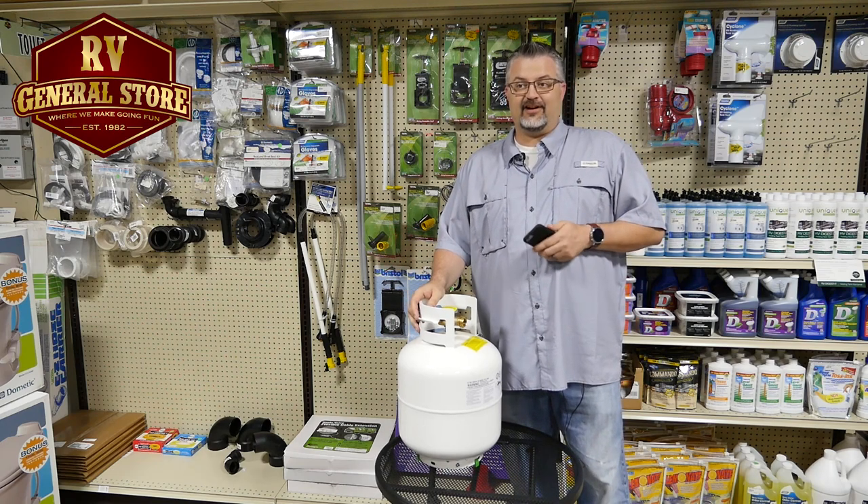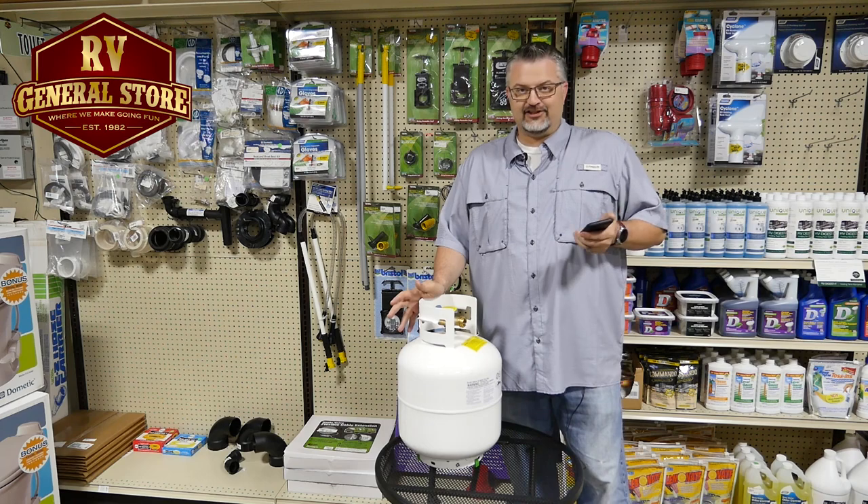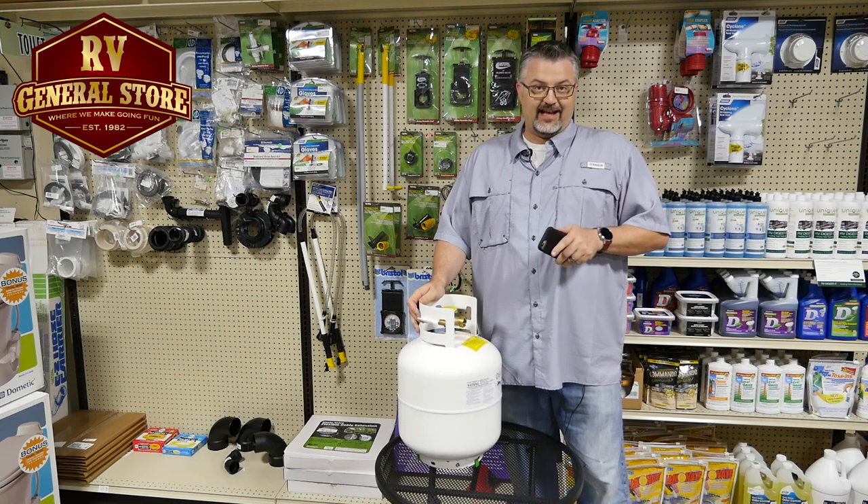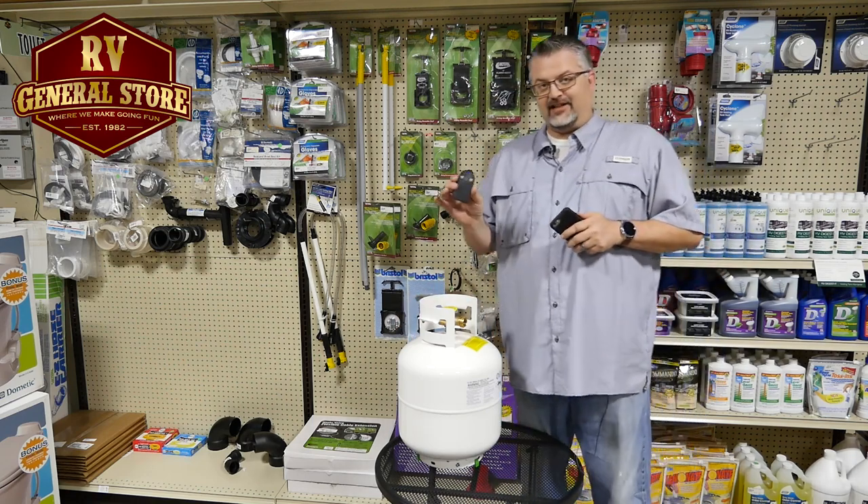So you go out and you fire up that grill and nothing happens — it's because you ran out of propane, but you didn't know that the last time you were using it you were at the end of the tank. How could you know? Well, I'm here to tell you that I've got the solution for you today right here.